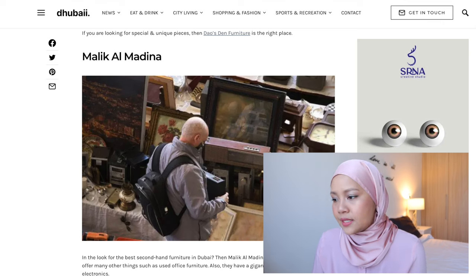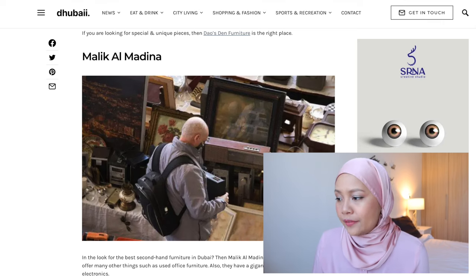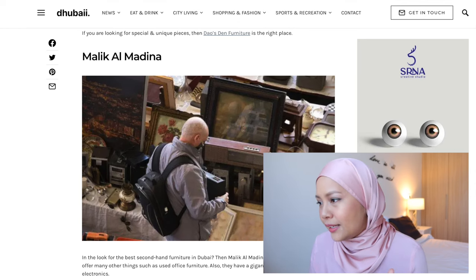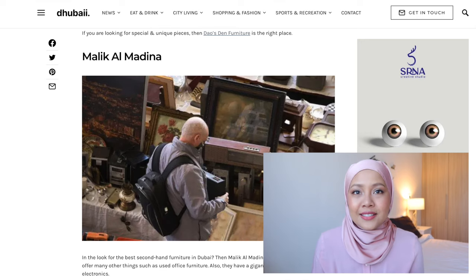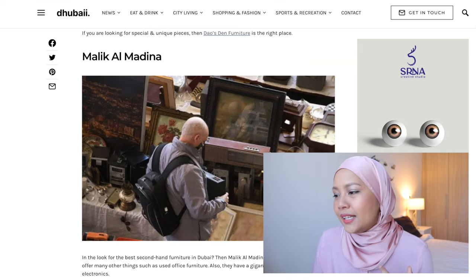From the article posted about this particular shop, if you're looking for the best second-hand furniture in Dubai, then Malik Al Medina is the right choice. They offer many other things such as used office furniture and a gigantic collection of old electronics. From the pictures, I could see there are old televisions if you're looking to upcycle or use them as antique home decor. They also have rustic-type frames, so if you're looking to decorate your place to look more classic, this is definitely the place to go.